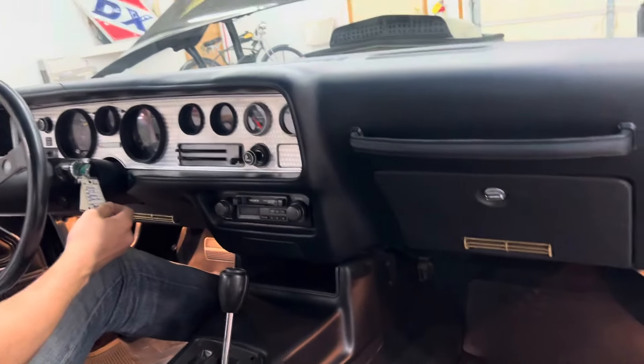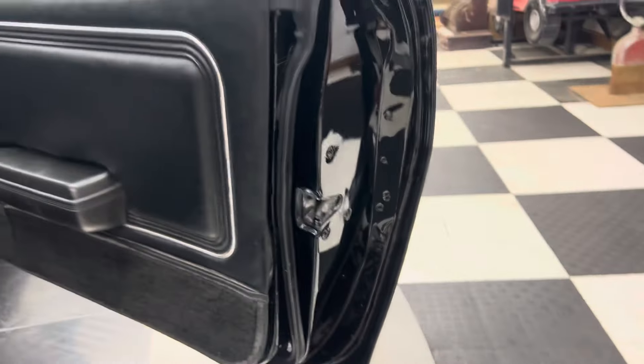The undercarriage of this car is absolutely unbelievable. Bryce will have pictures of what it looks like underneath, and you will be like 'holy cow, that's a nice car.' It's super solid.